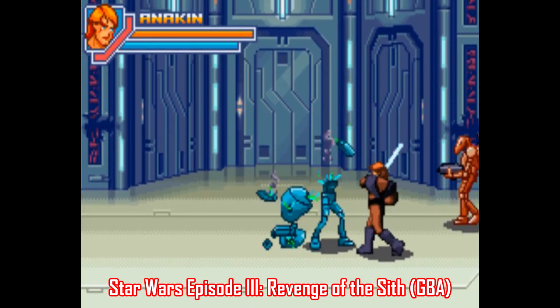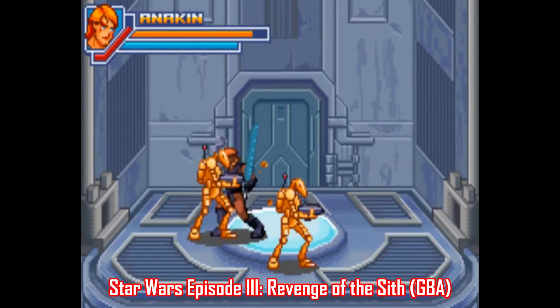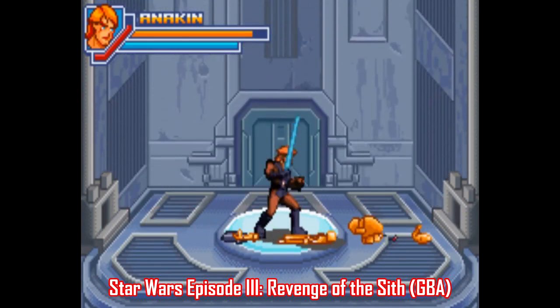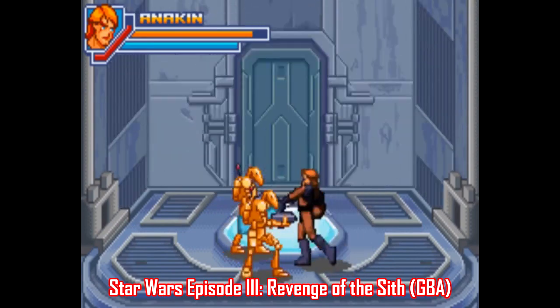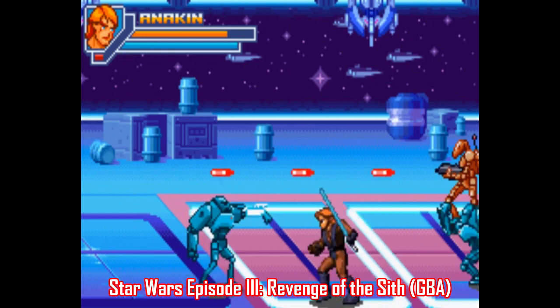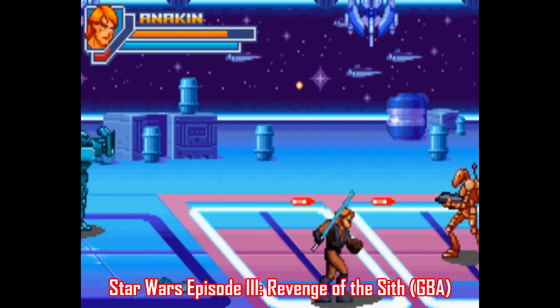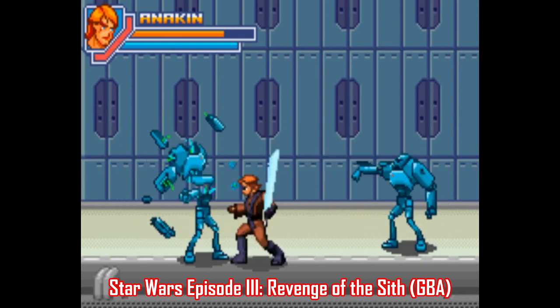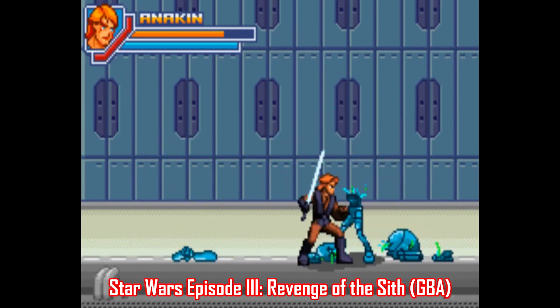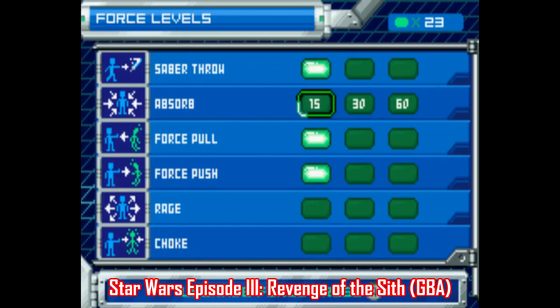Moving on to the Game Boy Advance, here's Star Wars Episode III Revenge of the Sith. This one's a 2.5D side-scroller with two story modes where you can play as either Anakin or Obi-Wan. The art style has a bit of a cel-shaded thing going on, making it kinda sorta look how the Clone Wars animated series ended up looking. It's a really well-made action platformer with some great sprite work and fun mechanics like force abilities that can be upgraded. Although if you play as Anakin, one force ability you start with is called Vader's Wrath — I wonder how the story will end in this one.